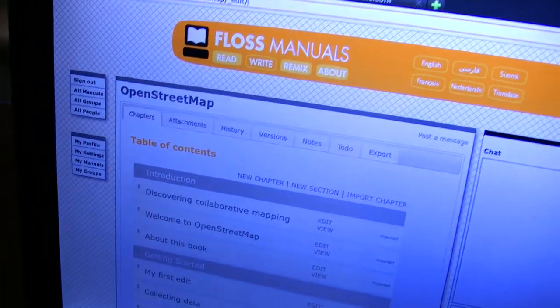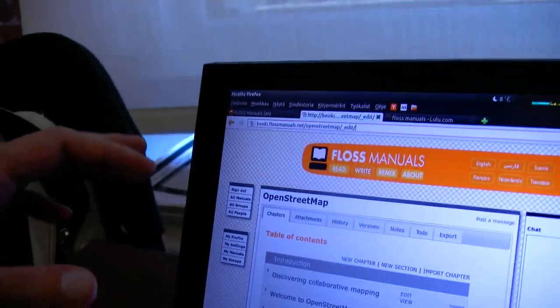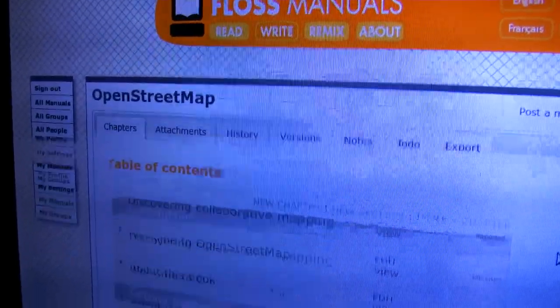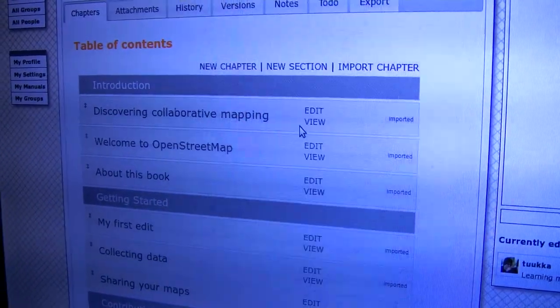So how does the editor work? So here we have it open. The first version of Floss Manuals was just a normal wiki, but now we developed this software that is optimized for creative book writing. So here you see the table of contents of the OpenStreetMap book, which was one of the four that we just finished this week. It's easy to reorder chapters — you can just drag and drop to a different place.